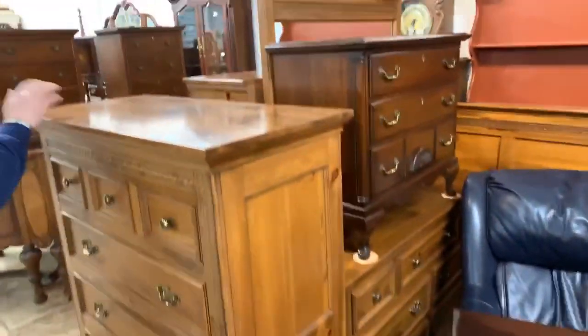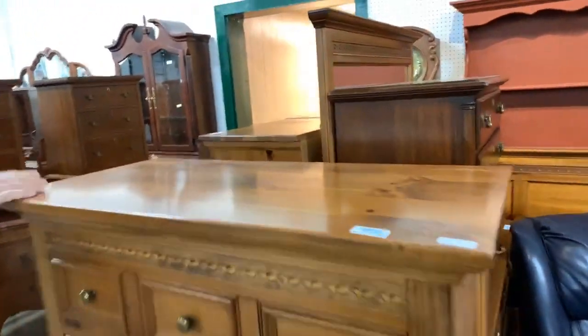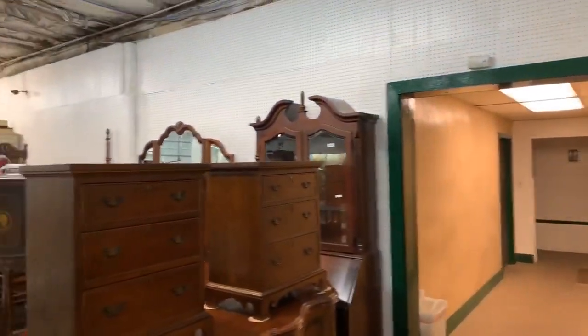Bedroom sets. This is Pennsylvania House in the pine. Habersham furniture, Jasper, Craftsy — name brand furniture.